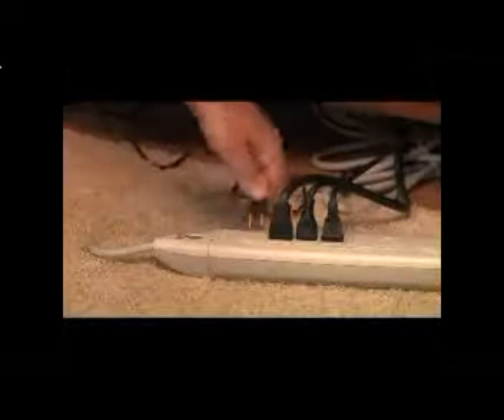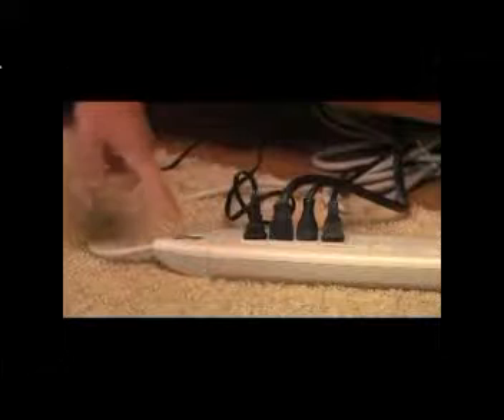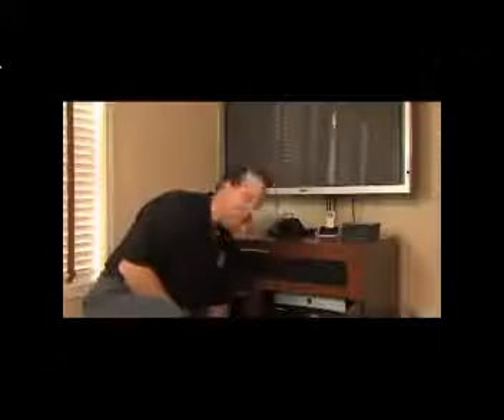This might be an entertainment dream come true, but it's an energy nightmare. All those electronics we love — TVs, DVD players — they use a lot of energy, even when they're in the off position. The solution? Plug everything into a power strip and turn it off when you're not using it. And take it up a notch with energy efficient electronics.